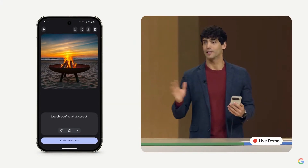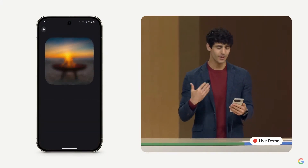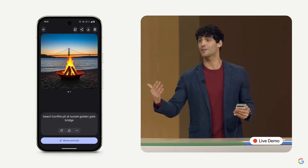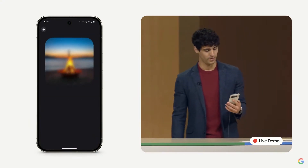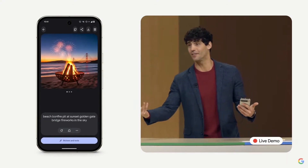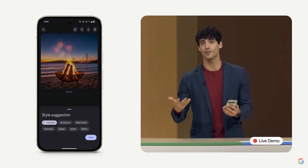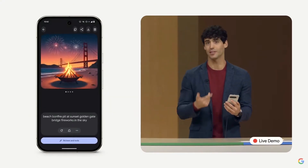That looks pretty good. Let's make it quintessential San Francisco — why don't we add in the Golden Gate Bridge? Nice. I do want this to feel like a party, and Pixel Studio lets me get creative, so why don't we add some fireworks in the sky? Really nice. I do want this to feel more like an invite instead of a photo. If I tap the Style button, I can quickly change how the image looks. Why don't we try a cartoon — it'll take just a moment, just like changing your prompt would.